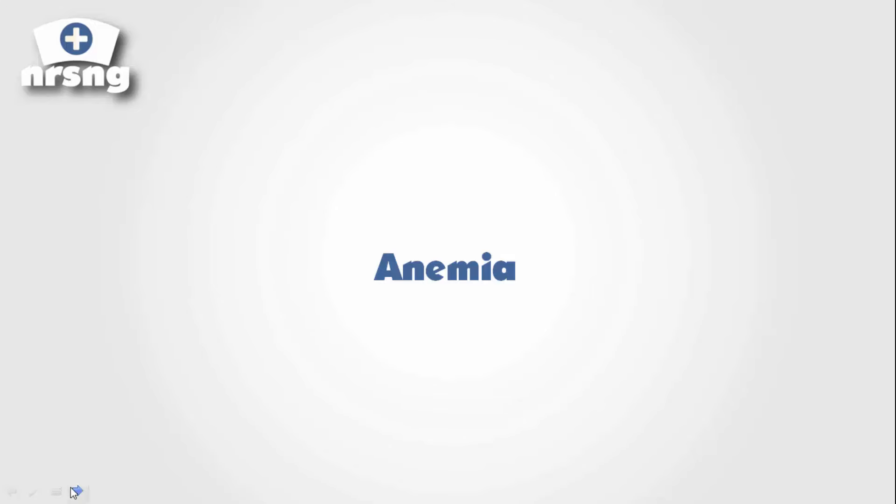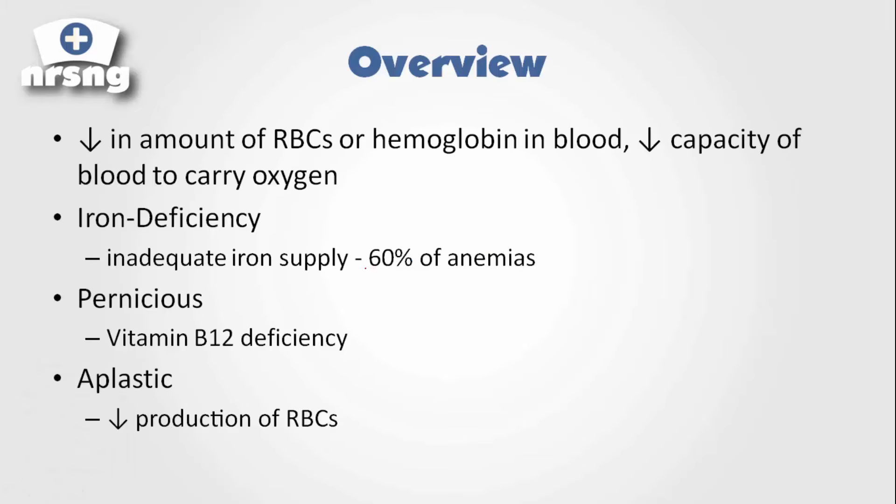Let's talk about anemia. Very simply, anemia is a decrease in the body's ability to carry oxygen in the blood, or a decrease in RBCs or hemoglobin. There are a few different kinds and we're going to talk about each of these briefly.